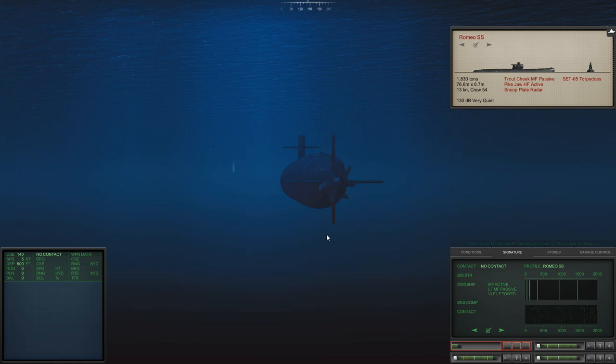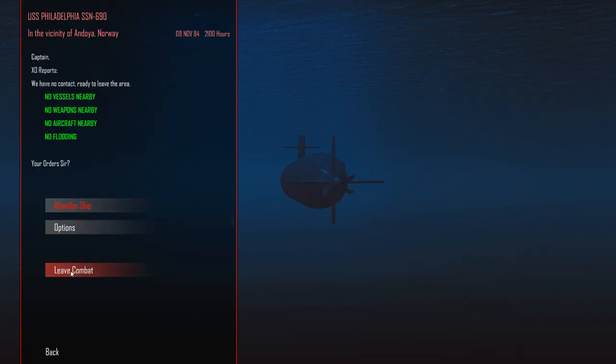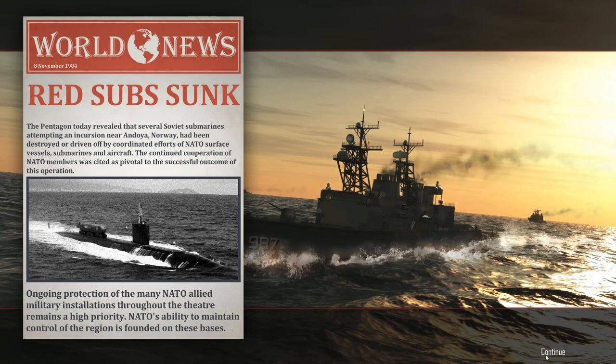We're going to continue to reload tube 1. There are no vessels nearby, so I think we have this thing done. Let's leave combat. We sunk the Victor 1, we sunk the Whiskey, and we have sunk the Spetsnaz commando team aboard what I think was the Whiskey. That's one done — let's see what they have in store for us next.